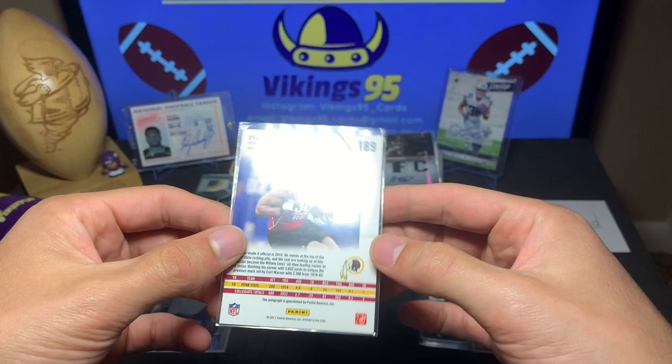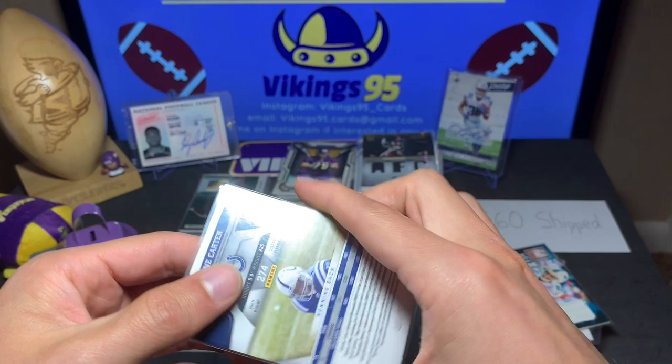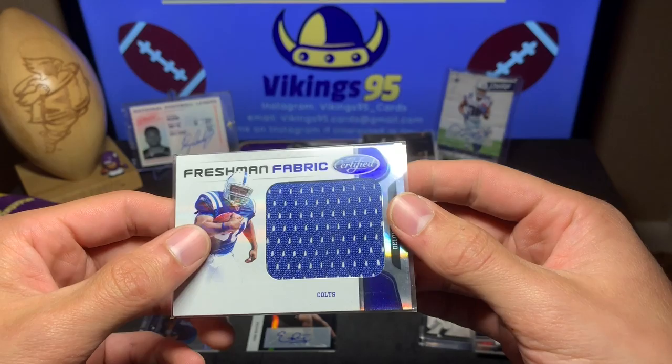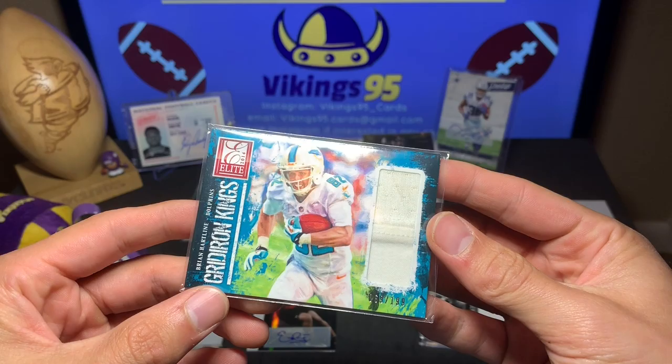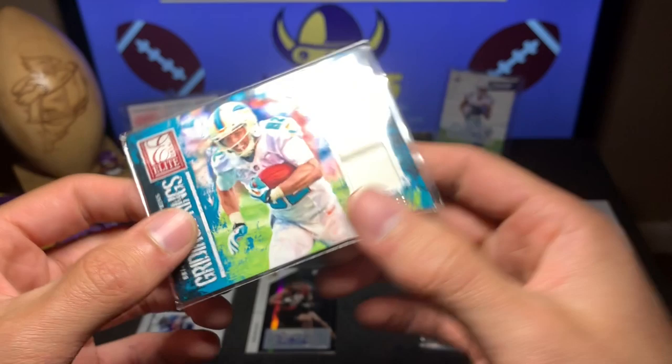Second card is an Evan Royster Rookies and Stars numbered out of 350 from 2011, with jersey and auto. Oh look at that — a chunky patch DeAngelo Carter freshman fabric from 2011 Certified, numbered out of 50. That is a jumbo patch, very nice. Here we go — a Brian Hartline Gridiron Kings nice patch card out of 199 from 2014 Elite. Cool little patch.